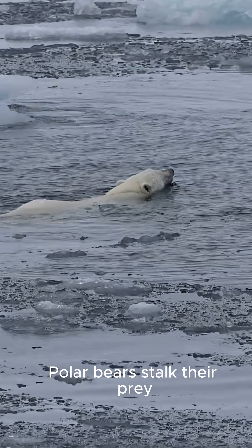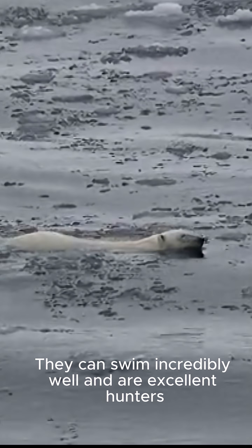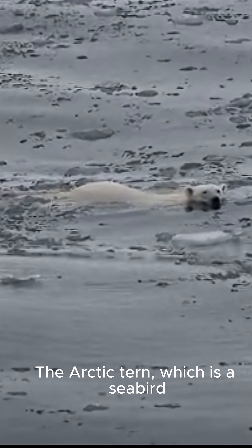Polar bears stalk their prey, which is mostly seals. They can swim incredibly well and are excellent hunters.